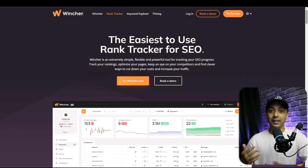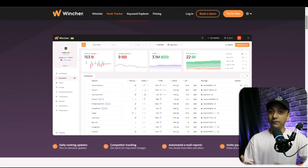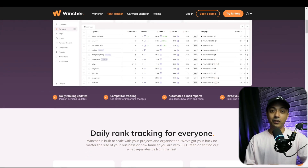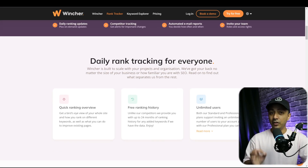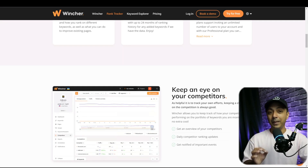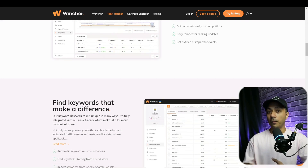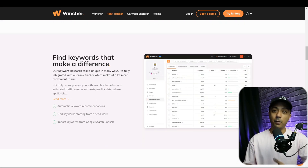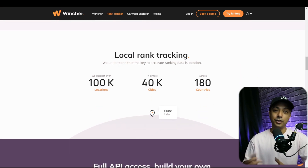Number three on our list is Wincher. We can't cover this topic without mentioning Wincher's keyword tracker. It started as a keyword tracking tool and has evolved over the last few years into one of the most used SEO tools in the field. If you want to save time, you must use their native integration with Google Search Console, which makes the process super smooth. Wincher is one of the most popular tools for grouping your keywords or tracking their performance based on devices and locations.